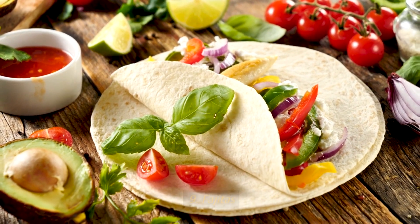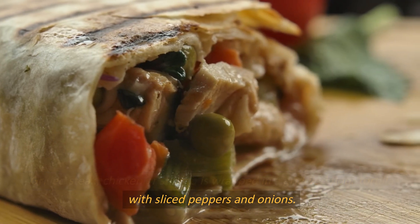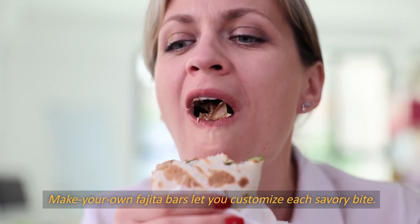Number 9: Fajitas. Grilled steak, chicken, or shrimp is wrapped in a griddled flour tortilla with sliced peppers and onions. Make-your-own fajita bars let you customize each savory bite.